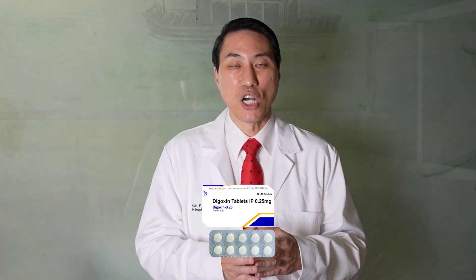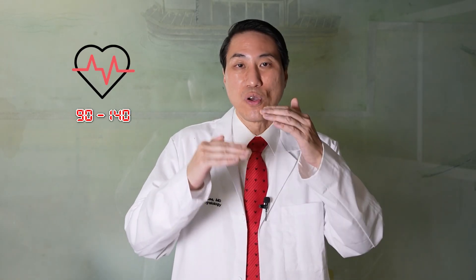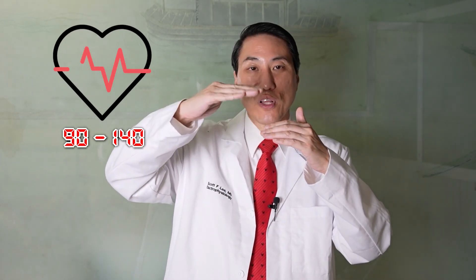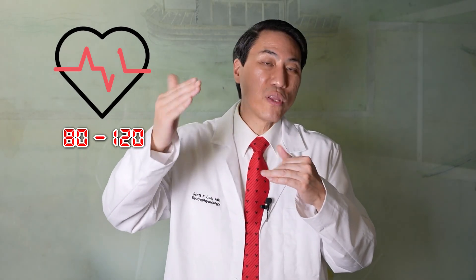So we put you on a beta blocker, a calcium channel blocker, or a little bit of digoxin and try to slow your heart rate down, so when you do go into atrial fibrillation your heart rates are slower and you tolerate it better. Either you don't feel it, or you just feel the faster episodes. If you only feel palpitations with heart rates over 110, and your AFib is going from 90 to 140, you'll feel it every time it's above 110. But if we put you on a rate-controlling drug and slow your heart rate down so that when you go into AFib your rates are 80 to 120, then you may only feel the episodes at 110 to 120 — meaning a lot of those episodes you no longer feel and you feel much better.